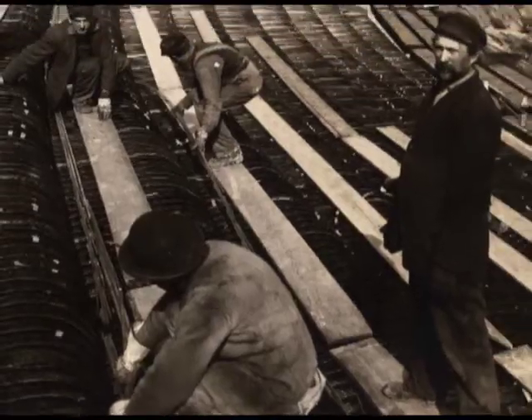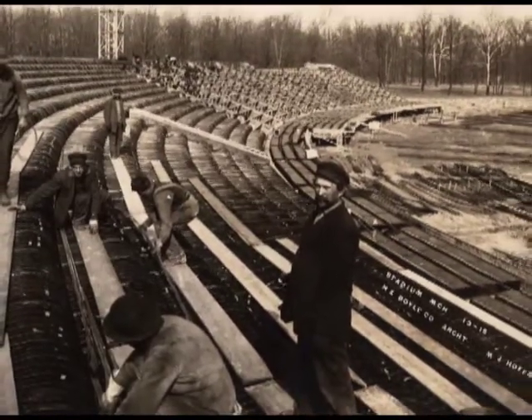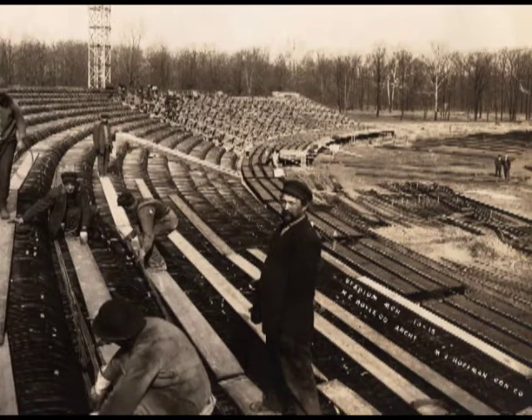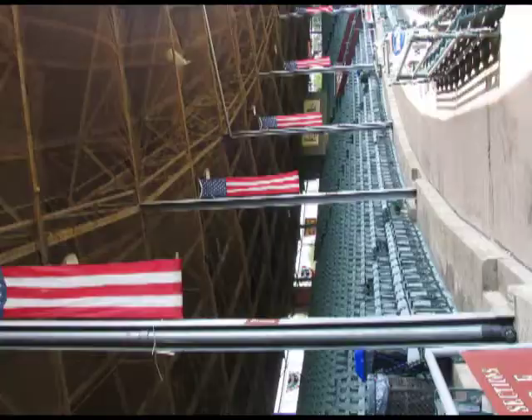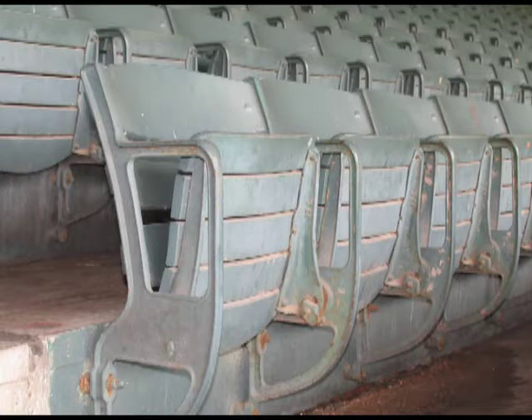Due to the quick pace of construction, the concrete was not allowed to cure properly during the 1914-1915 construction. In 1957, the entire inside of the stadium, all the seating area, had to be torn out and redone because it was structurally unsound. The wooden seats that you sit in today when you go to Bossy Field were put in during that 1957 renovation.